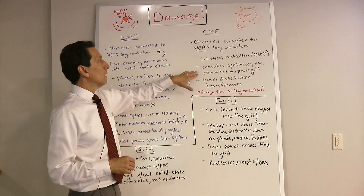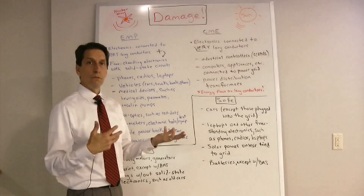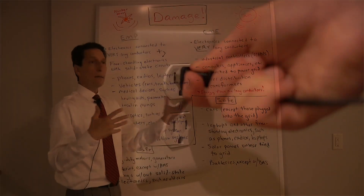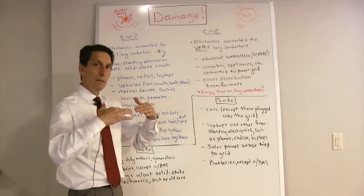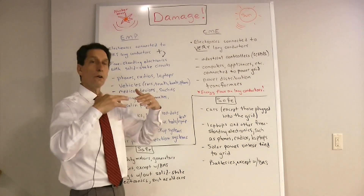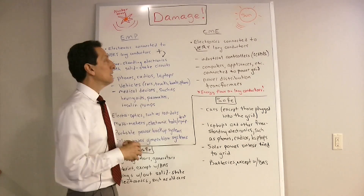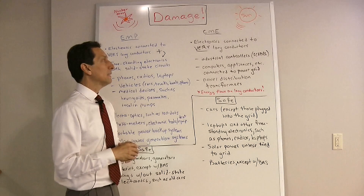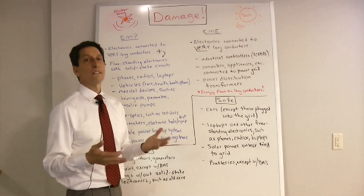In addition to SCADAs, anything connected to the utility grid could be damaged. Anything plugged in at the time of a big CME has a reasonable chance of being damaged, because the CME causes a swell of energy on very long conductors that pushes itself into electronic appliances. Computers, appliances — really anything connected to the power grid — is at risk.